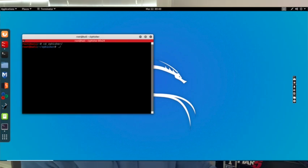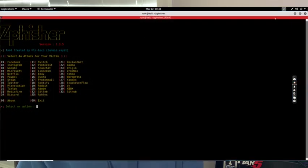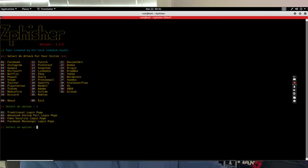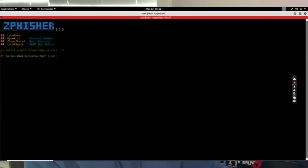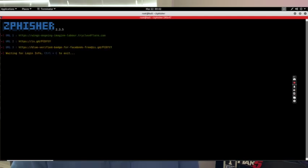I'm going to be using a program called zphisher. Running the command pulls up the program — as you can see, there are 35 different sites you can choose from to set up a fake landing page. For this demonstration, I'm going to use Facebook — option number one — and then select the basic traditional login page. I'll use cloud hosting for this. You can also mask the URL; for example, you could change it to something like www.facebrook — b-r-o-k instead of b-o-o-k — to make it look more believable, but for this demo I'll just use the default.